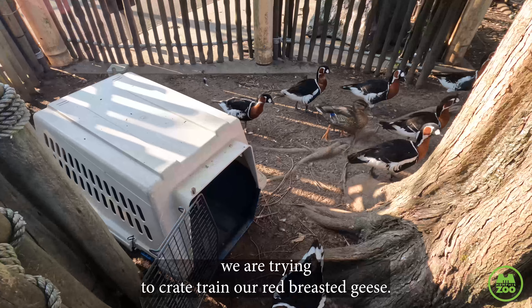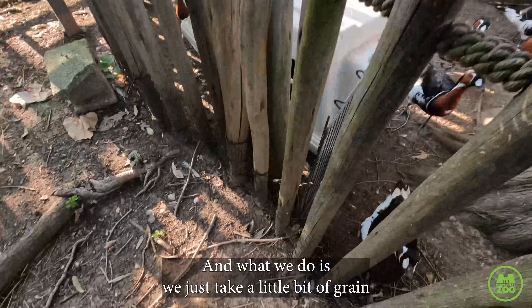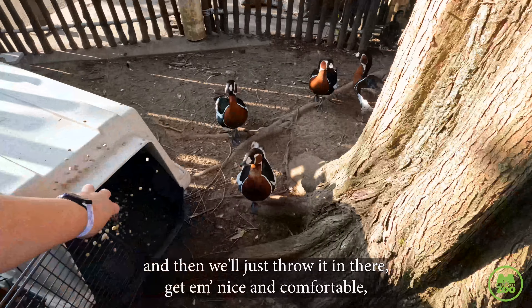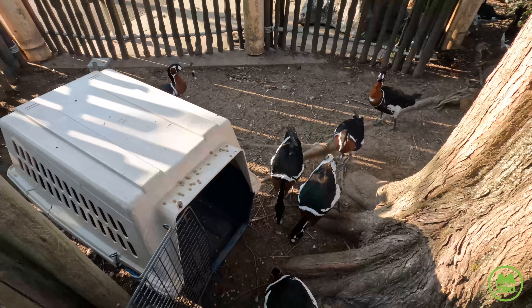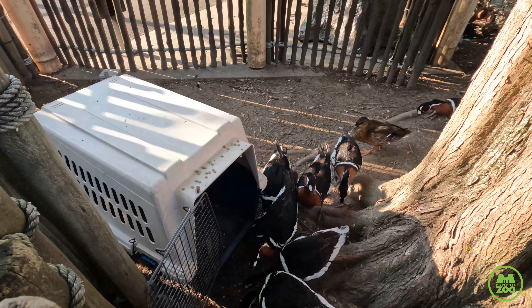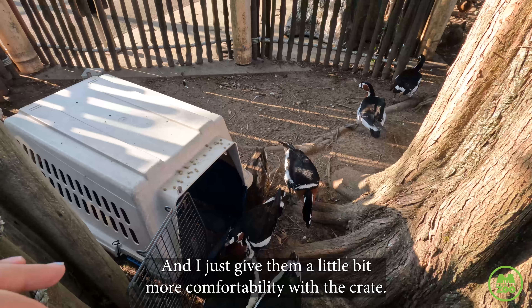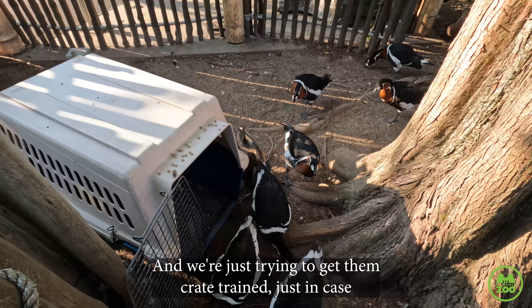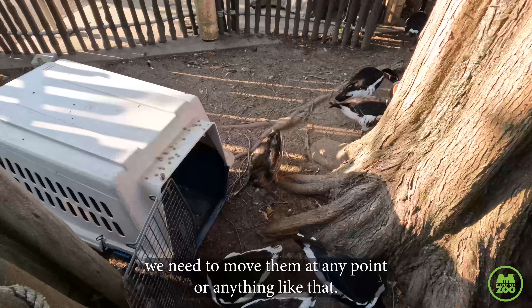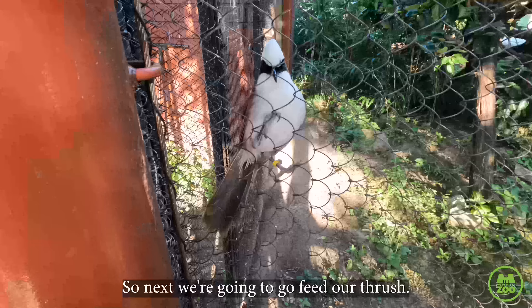We are trying to crate train our red-breasted geese, so we do have this crate in here. What we do is take a little bit of grain and throw it in there to get them nice and comfortable. We just leave this open all day and close it at night so they don't get trapped in there — it gives them a little more comfortability with the crate. We're just trying to get them crate trained in case we need to move them at any point.